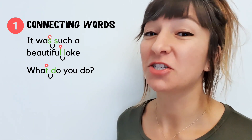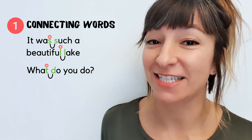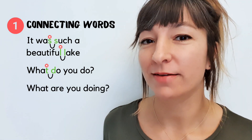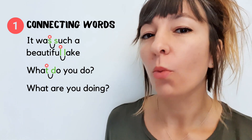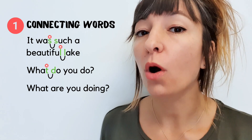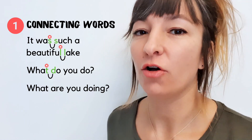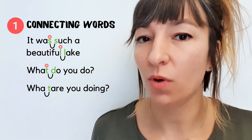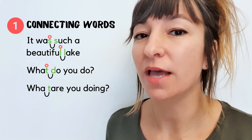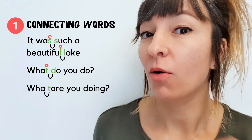If you want to know what someone is doing right now, then you need to use the present continuous: 'What are you doing?' Now, the T of 'what' has actually moved over to the next word, 'are.' So we say 'what are,' 'what are.' What are you doing?